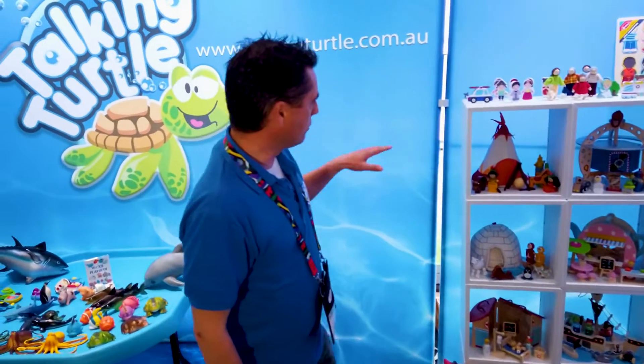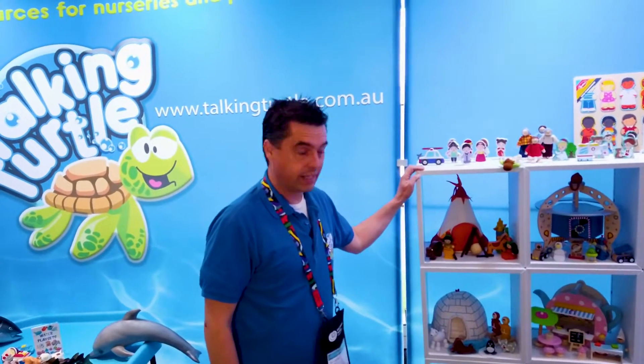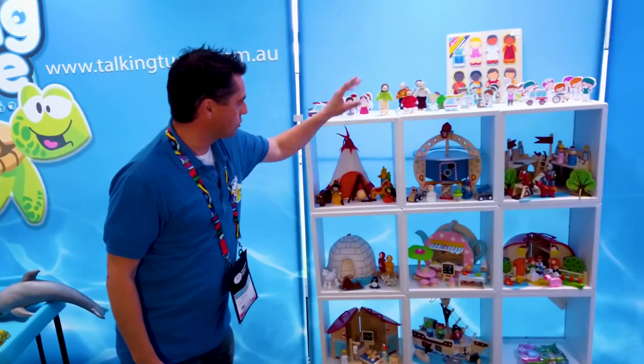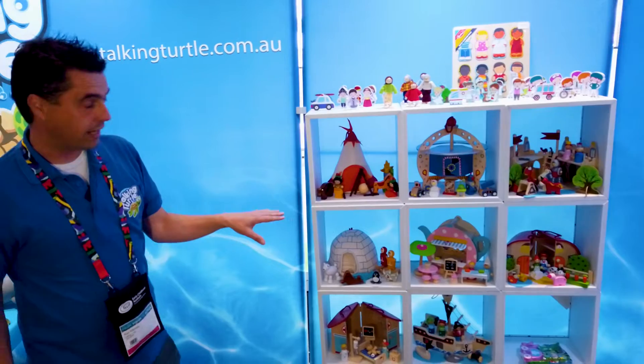Hello again, everybody. In the corner here we have our play sets. These are all ideal for one-to-one play.